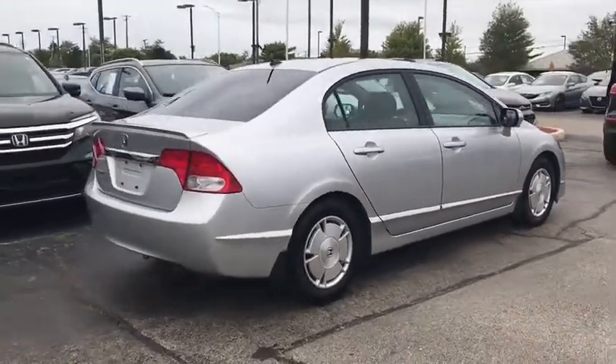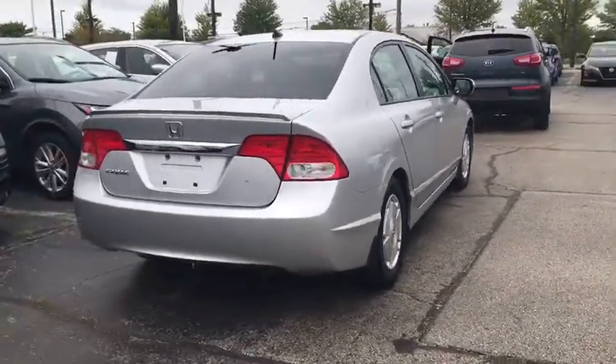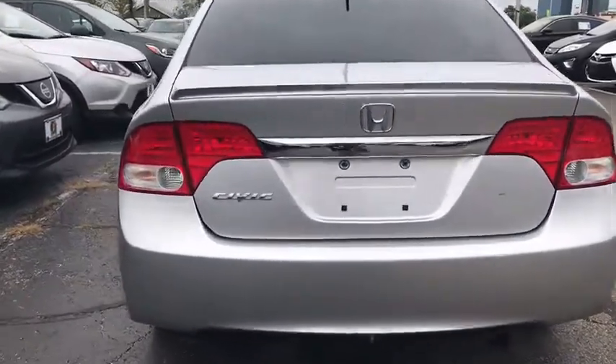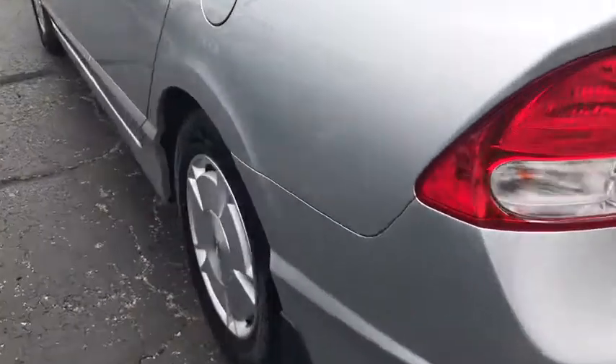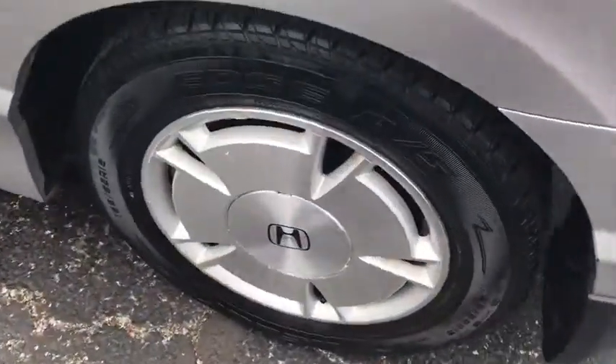Here are some of this vehicle's great options: traction control, dual airbags, alloy wheels, power steering, rear window defroster, power windows, CD player, security system, and electronic stability control.